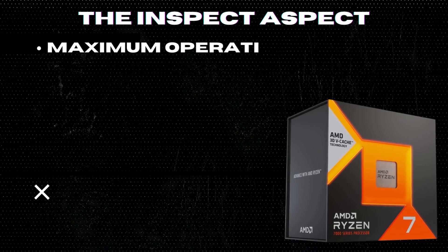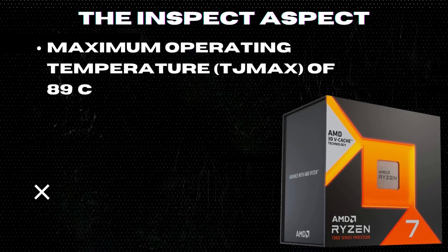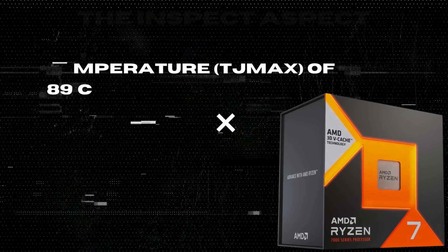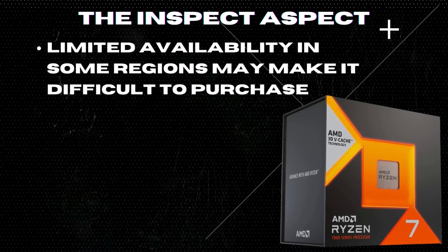Maximum operating temperature, Tj max, of 89 degrees Celsius may lead to thermal throttling under heavy workload. Limited availability in some regions may make it difficult to purchase.